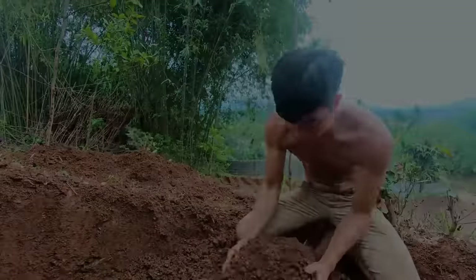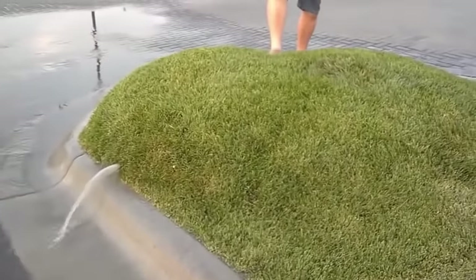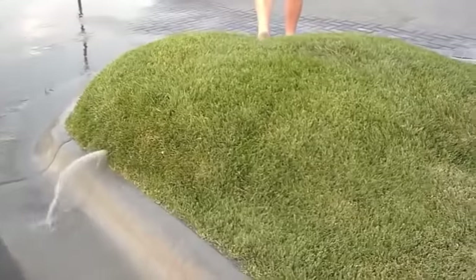In this first clip, the guy notices a huge bubble in the grass bouncing, so he decides to pop it. Check it out.